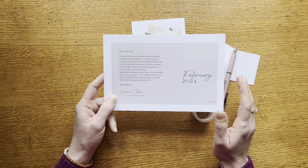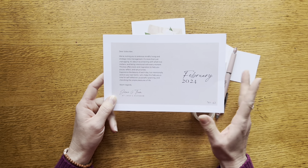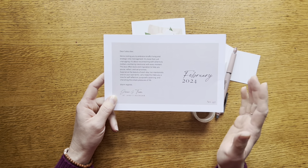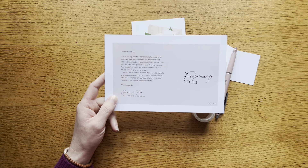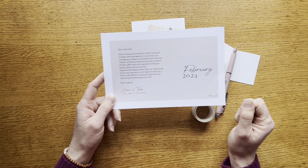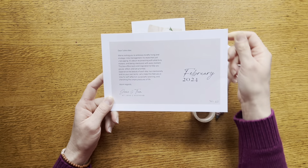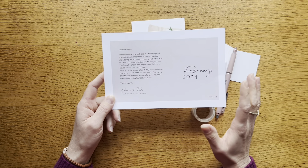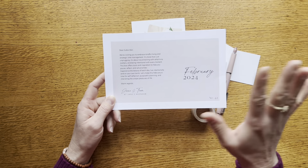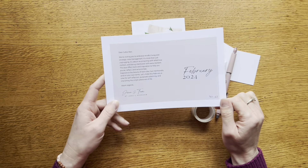The card tells us a little bit about the theme of the box, which is embracing mindful living and strategic time management. This is something that has become more prevalent in my thought process and my daily planning. If you saw my new planning system, part of the change I'm making is trying to be more intentional with my time this year — partly out of necessity because my schedule is even busier than before, but also because I feel like I need to reset and find a new way to harmonize my home and work life.